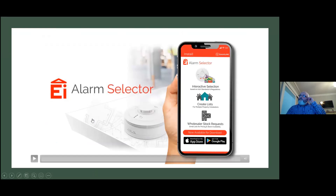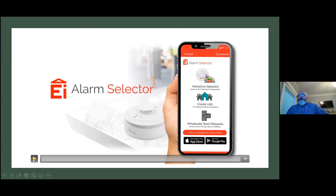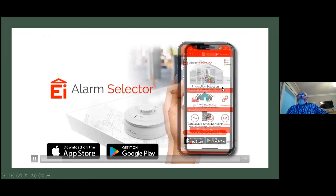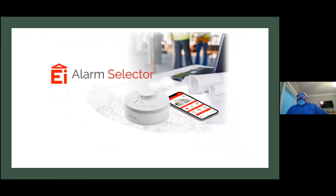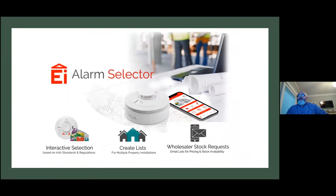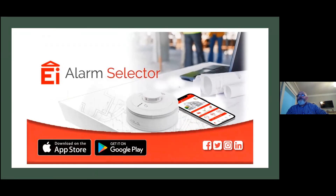A lot of what we've spoken about is also on another new app we have — the Alarm Selector. It's an interactive app. A lot of what we've done in relation to the location of devices and what type of device you need to put into a house is available on that app. It creates a list for multiple property installations, and it can also be emailed to a wholesaler for pricing. There are a lot of references to standards and regulations within that app, so it might be worth downloading — it's available on Google Play or the iOS App Store.